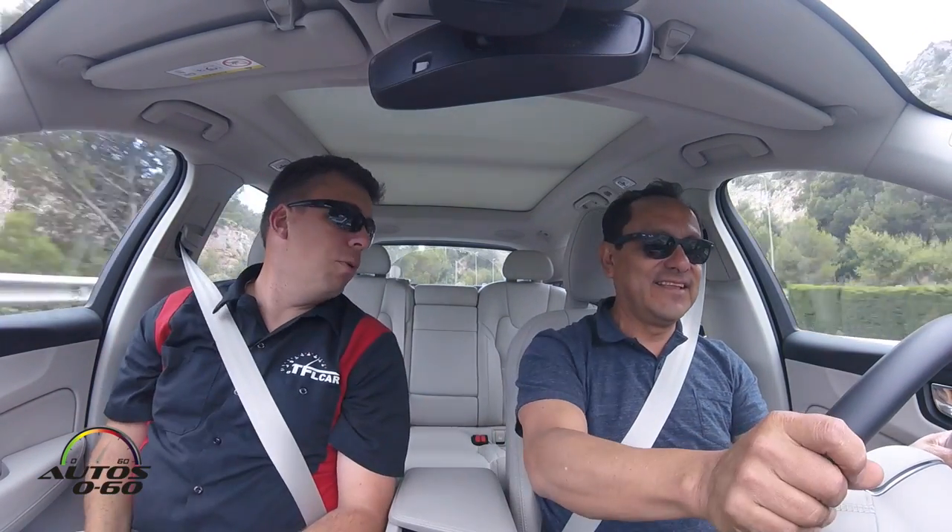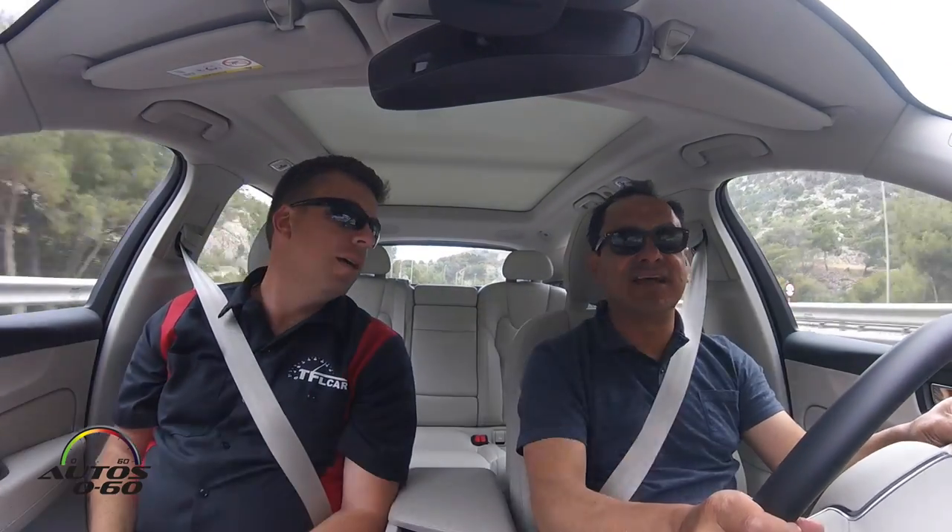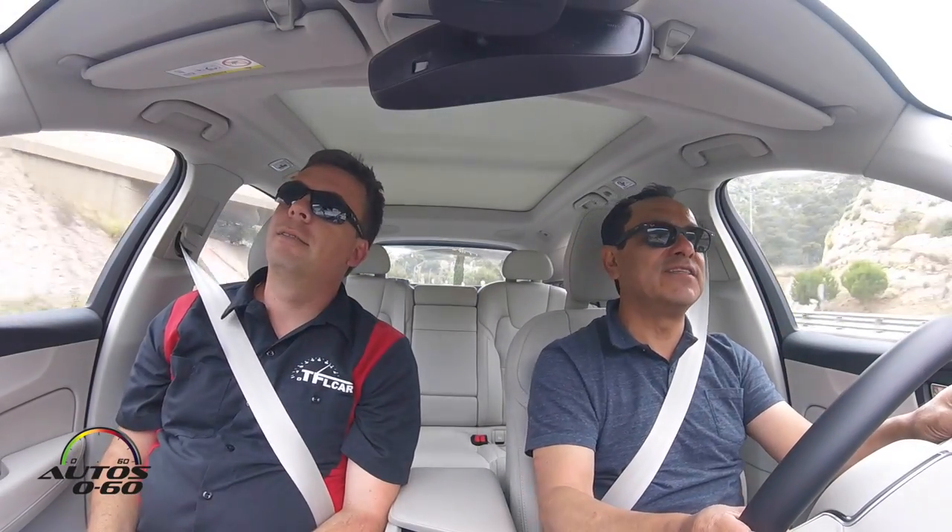Good to partner with you today. Excellent. So I'm going to ask my favorite question when I'm on these kinds of drives and I have the opportunity to drive with some of my colleagues.